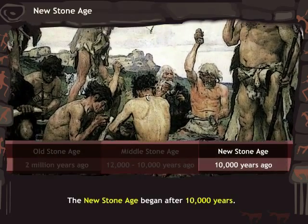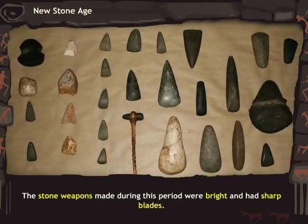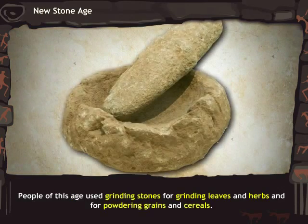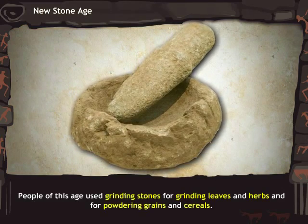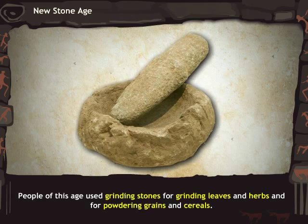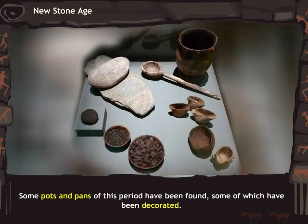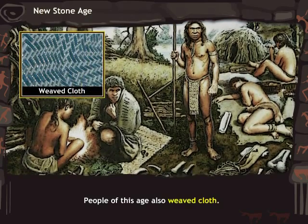The New Stone Age began after 10,000 years. The stone weapons made during this period were bright and had sharp blades. People of this age used grinding stones for grinding leaves, herbs, and for powdering grains and cereals. Some pots of this period have been found, some of which were decorated. People of this age also weaved cloth.